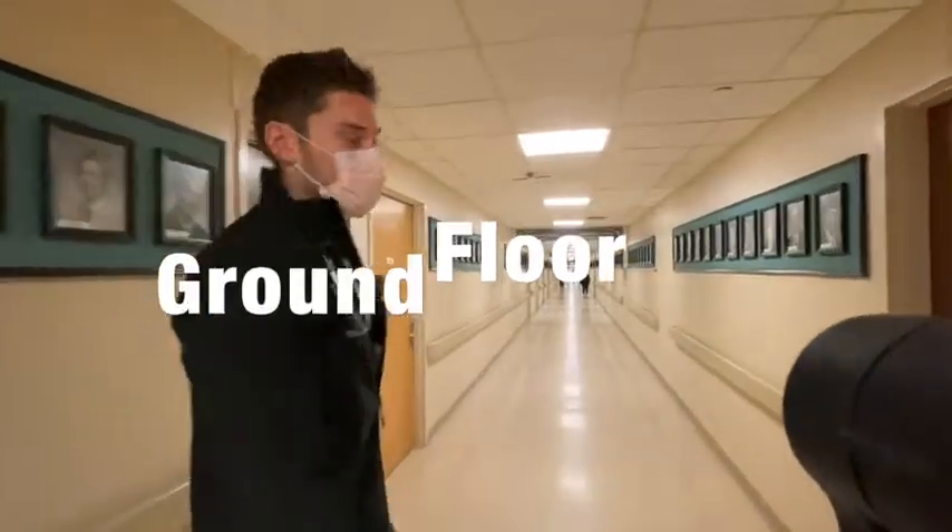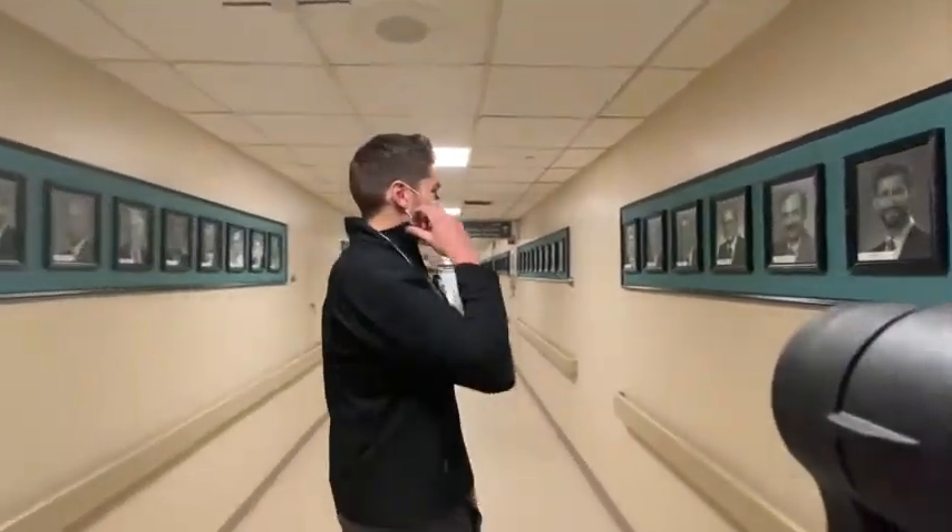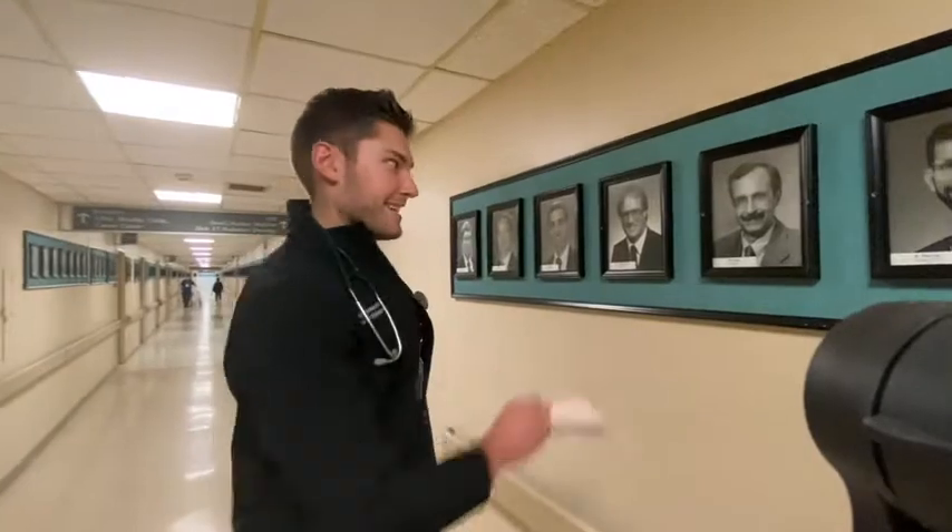Down here in the basement of our hospital is what we refer to as the Hall of Mustaches, where it's lined with our medical forefathers. Oh man, I hope to grow one out like that one day.